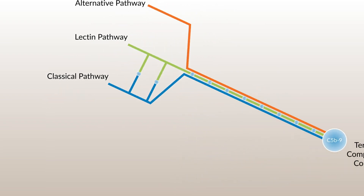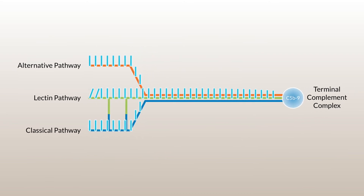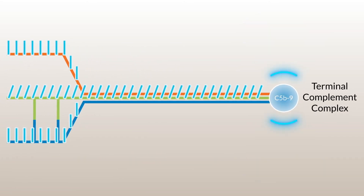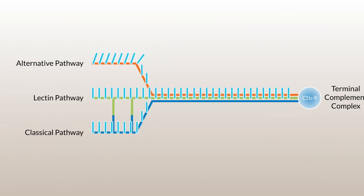Our unique offering of assays for both functional assessment and detection of specific biomarkers means that our solutions can be used to identify complement deficiency, as well as determine the exact position of any potential blocking of the pathway.